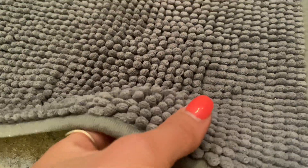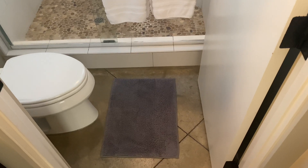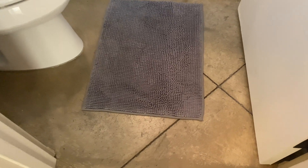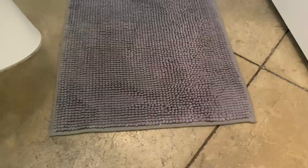Hi friends, quick review of this Fresh Mint bathroom rug. I just got this for a guest bathroom, and what I really love about it is that it's super water absorbent, which is something that I look for when shopping for bathroom rugs. Now I've tried a bunch of different ones in the past, but this one is my favorite so far.